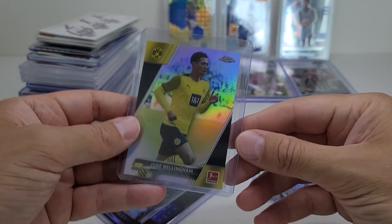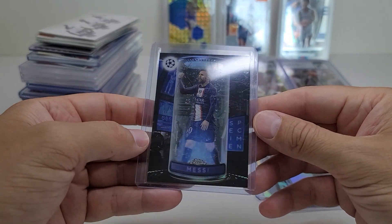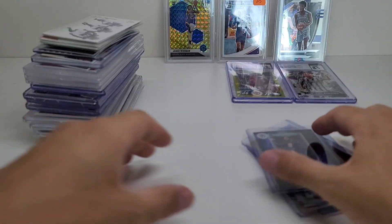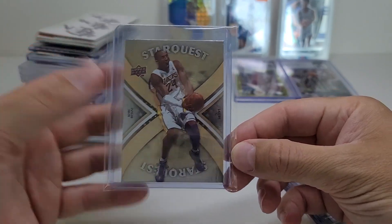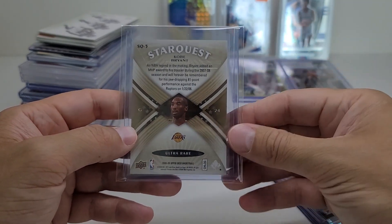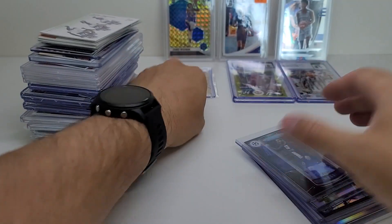I got this Jude Bellingham Topps Chrome Bundesliga Refractor. And lastly is a Lionel Messi Topps Chrome — I thought this was a nice looking card, and this was actually $4. So altogether we're looking at $34 plus this card I got for $20. I think it's a pretty okay deal — he wanted $25, I asked him if he'd take $20, and he dropped the prices of everything to make it better for me. But this is an ultra rare — I had a Larry Bird and I sold it for more than I was expecting. So I'm thinking if I sell this at some point... it's a Star Quest Kobe Bryant. It's a really nice card. I like it a lot.